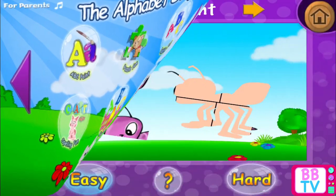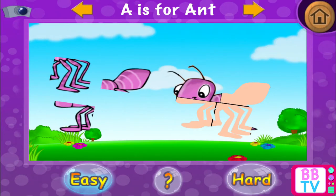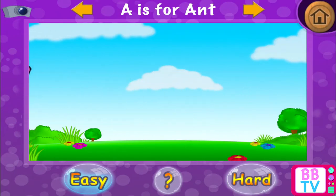Puzzle Fun. A is for ant. Well done! A is for ant.